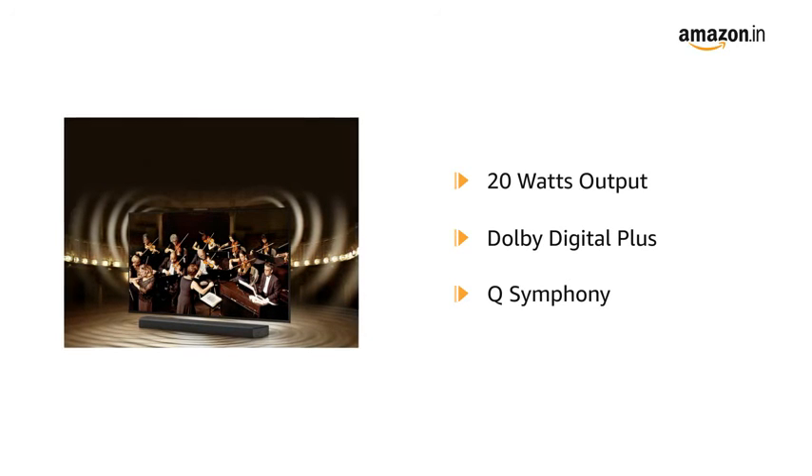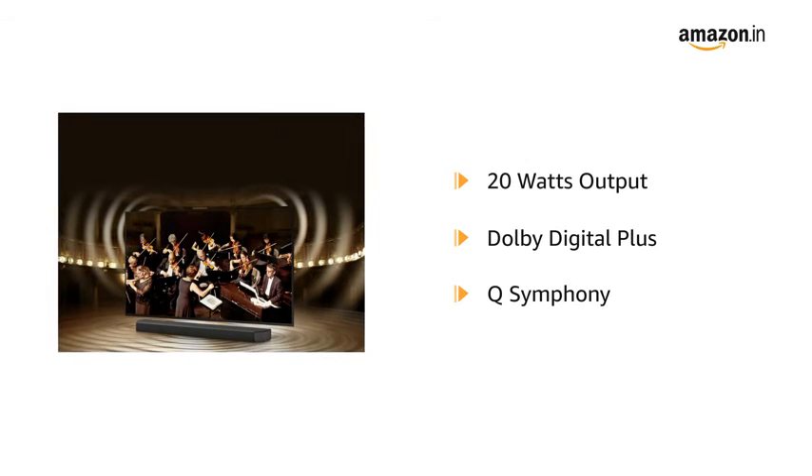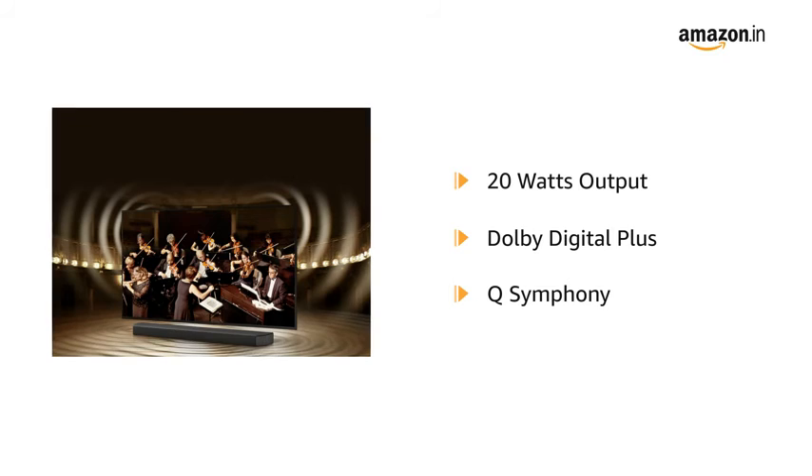The Smart TV has a 20W output with powerful speakers featuring Dolby Digital Plus and Q-Symphony, which uniquely allows the TV and soundbar speakers to operate simultaneously in harmony for a better surround effect without muting the TV speakers.